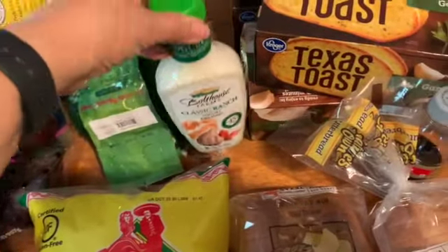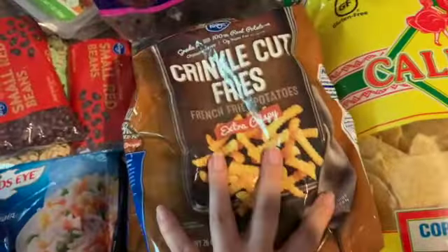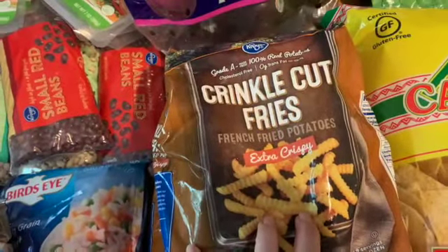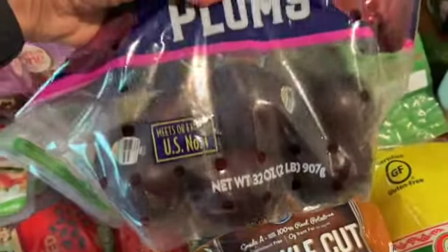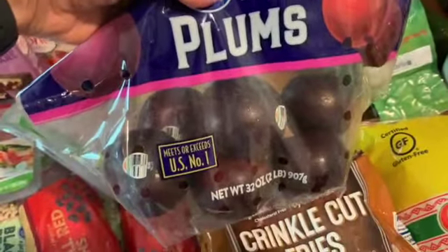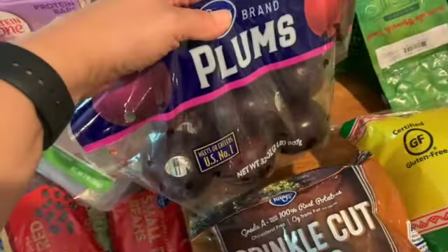Got some more tortilla chips and some frozen extra crispy fries for the family. I got some more plums — I have been loving plums, oh my goodness, love everything about them. So I got all of those.